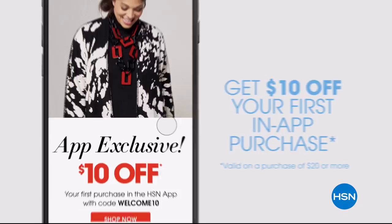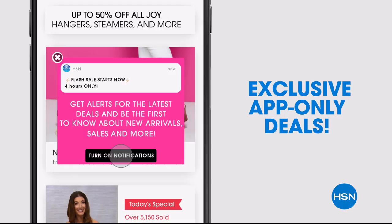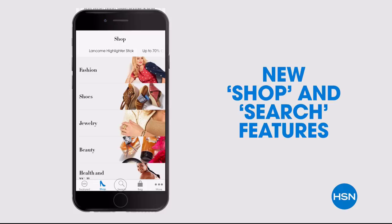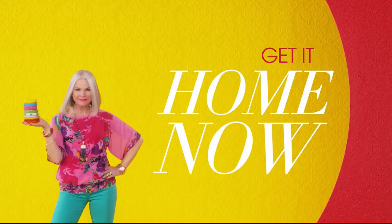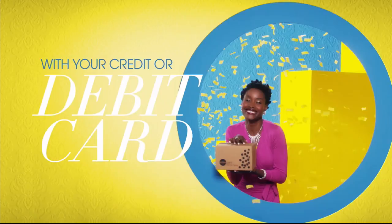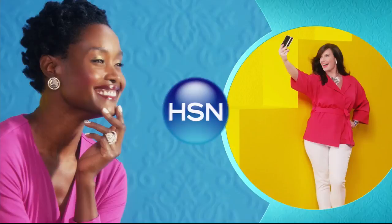Don't miss a thing with our HSN app, available on Apple and Android devices. Get $10 off your first in-app purchase with code WELCOME10. Opt in to push notifications for early access to exclusive app-only deals. Shop faster than ever with exclusive new product videos, only on the iPhone. Watch HSN live anytime, anyplace. The new shop and search features make finding your favorites easier than ever. Search 'app' on HSN.com to download. There's so many things to love about HSN, but one thing that makes shopping here fun is FlexPay — get it home now without the stress of paying all at once.